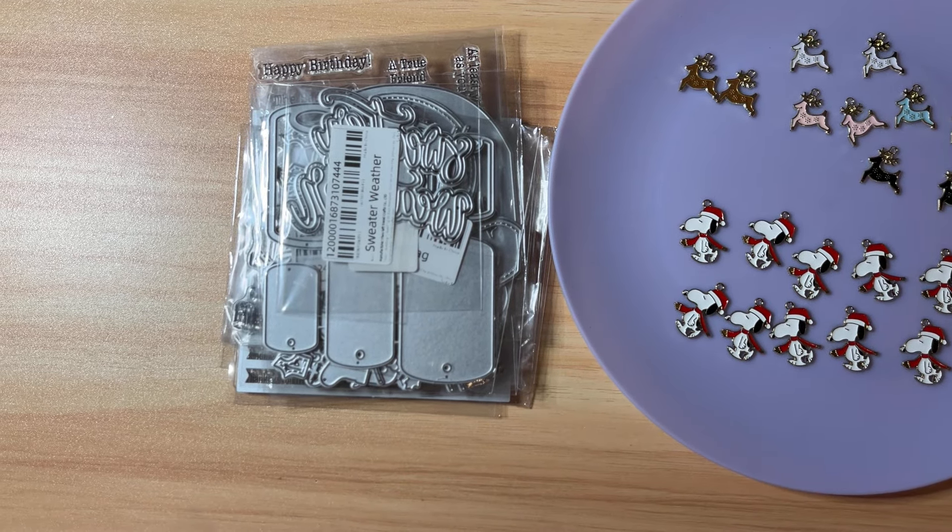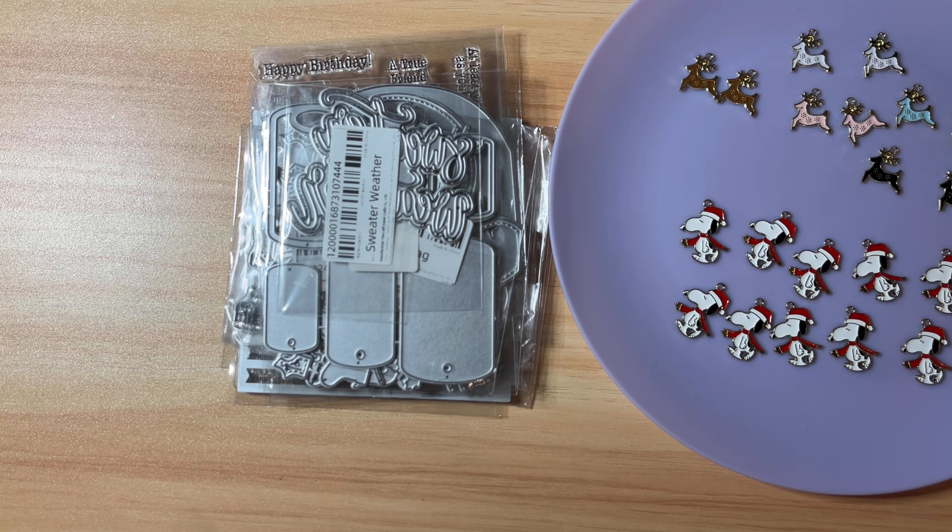Hi friends, welcome back to my channel! I have a little bit of a haul to share with you today. I got an AliExpress order — most of it is KS Craft — and then I also went to the Dollar General and picked up just a few things. Not a lot, but I do want to show you what I got.